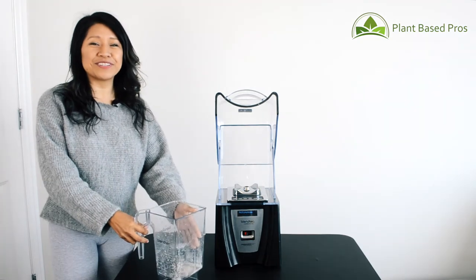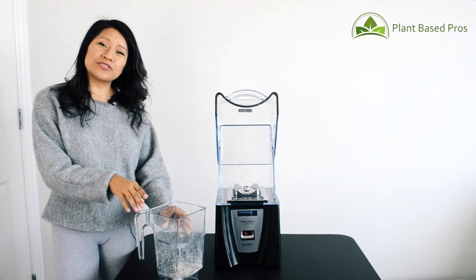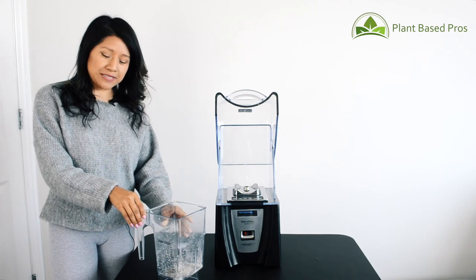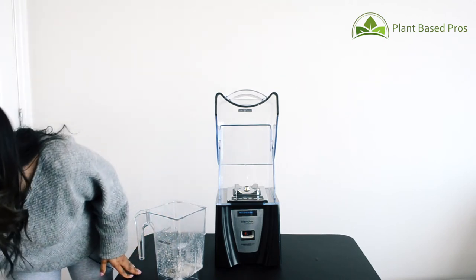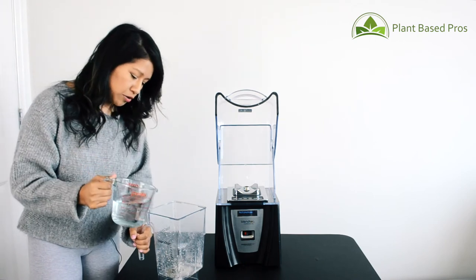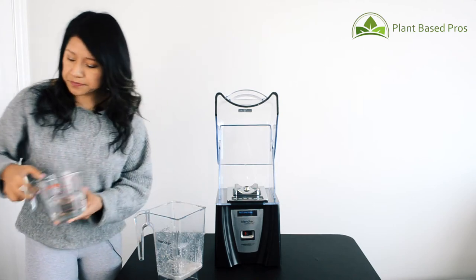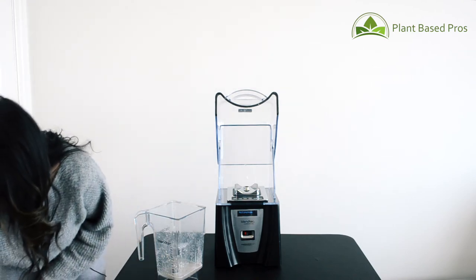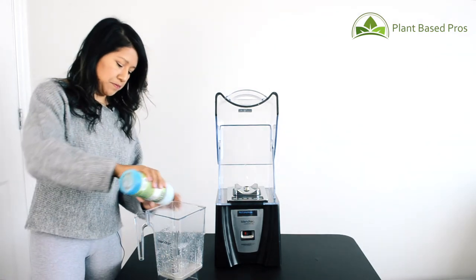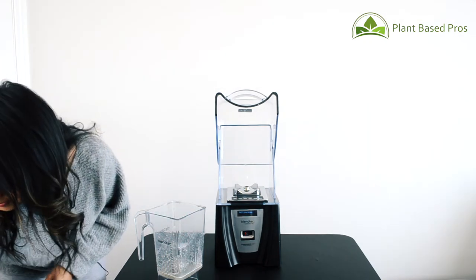I'm so full I really don't think I'll be eating for the rest of the day! I wanted to show you guys how easy the Blendtec is to clean. All you need is a little bit of water — just enough to cover the blade — and about one drop of soap. Then close the lid.